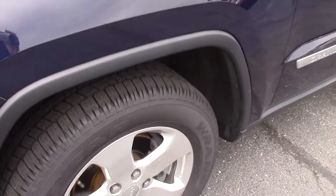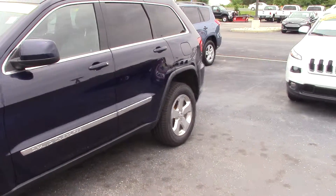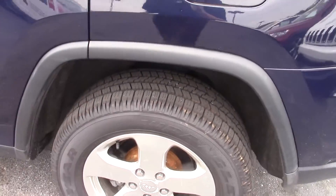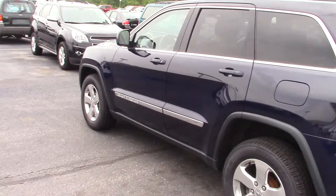The tires are in excellent condition, look almost brand new. The body is also in excellent condition — I walked around it a few times, no dings, dents, or scratches on it at all. This one has the 18 inch polished wheels.